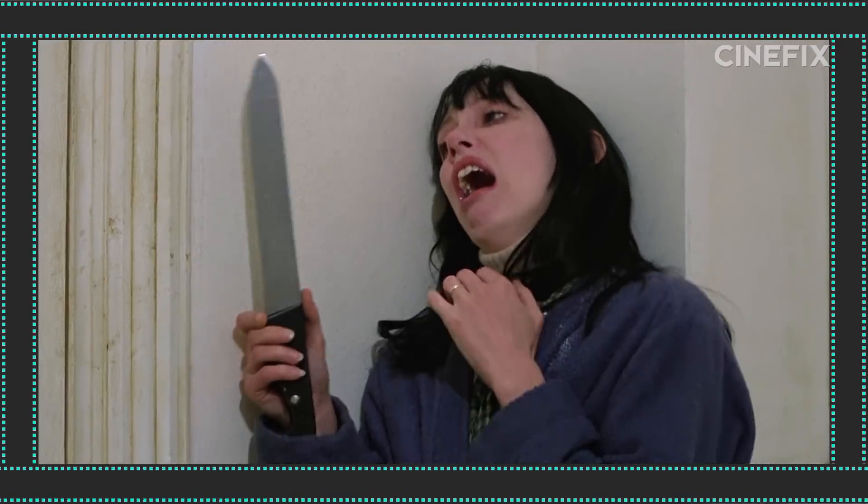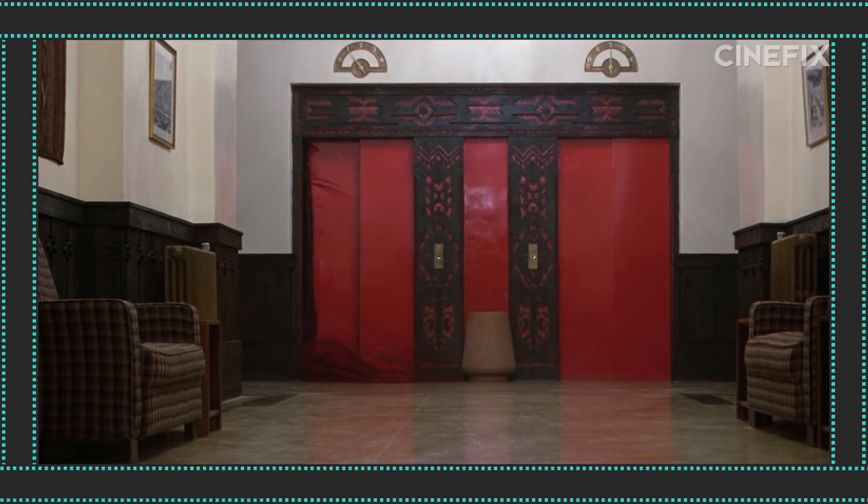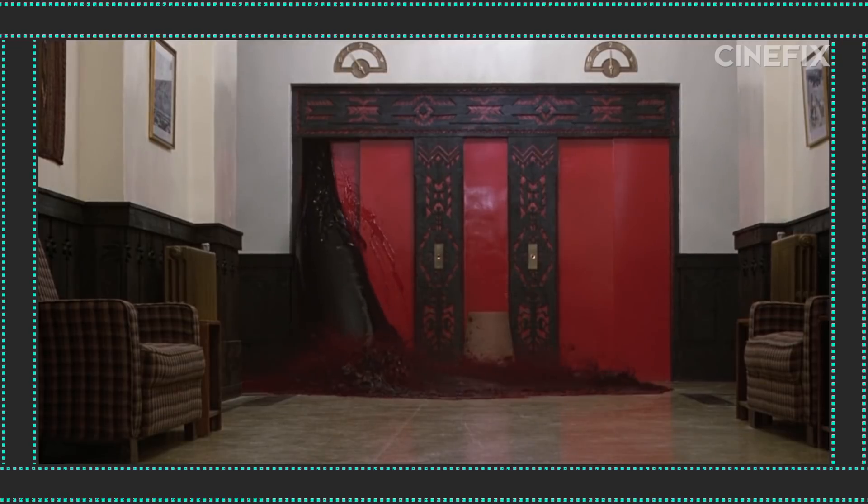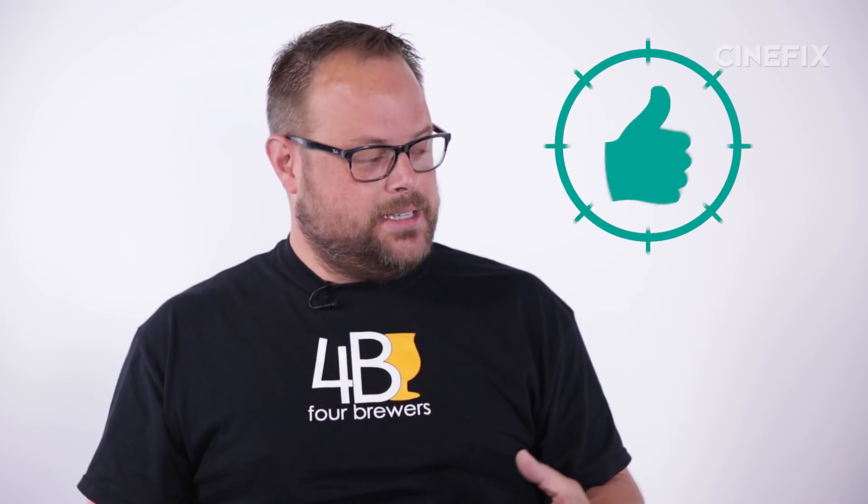There's a very famous elevator moment in The Shining where a bunch of blood comes rushing out of the elevator. Do you have any idea roughly how much liquid an elevator could realistically hold? Liquid inside the elevator itself, probably around 2,000 gallons. But in that movie, the blood's coming out of the hoistway, not necessarily the elevator.